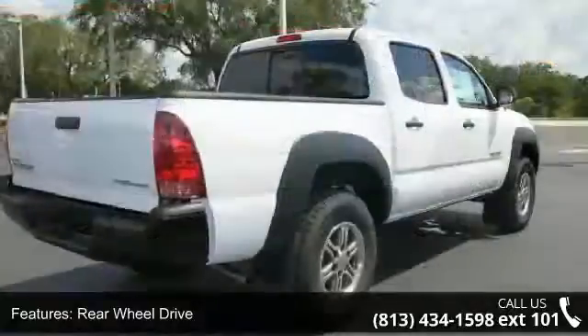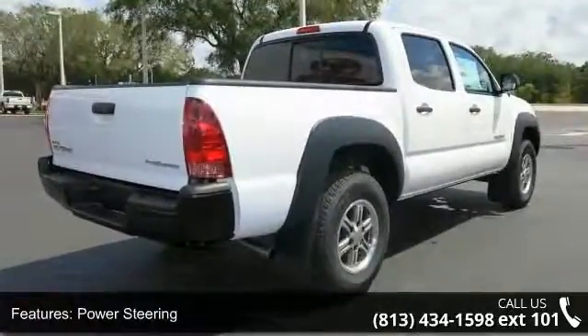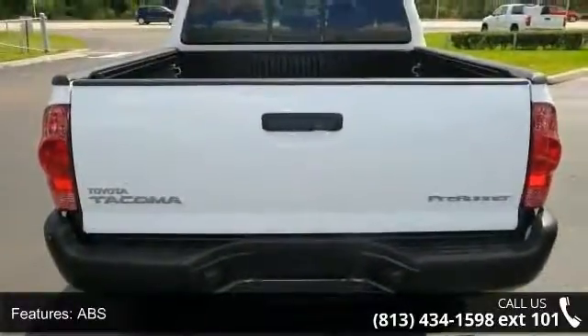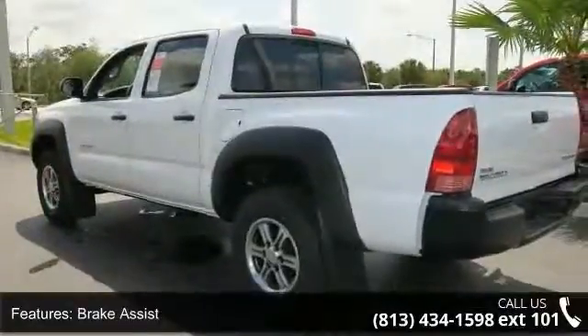Some of the top features included with this vehicle are rear wheel drive, power steering, ABS, brake assist, steel wheels, tow hooks, daytime running lights, automatic headlights, MP3 player and Bluetooth connection.